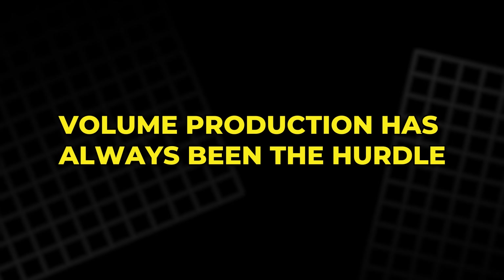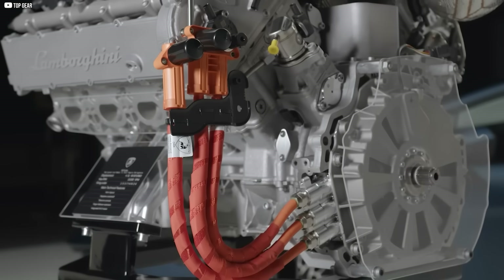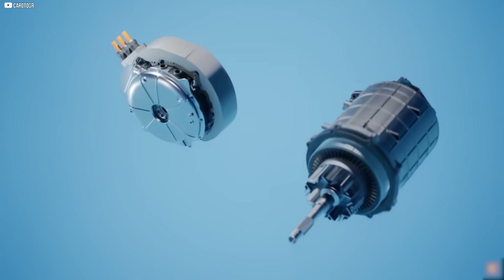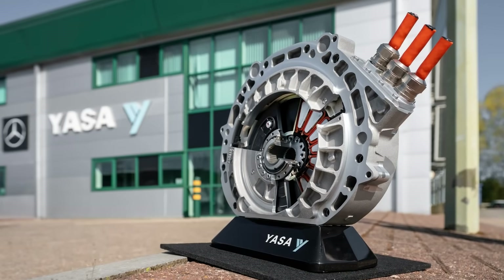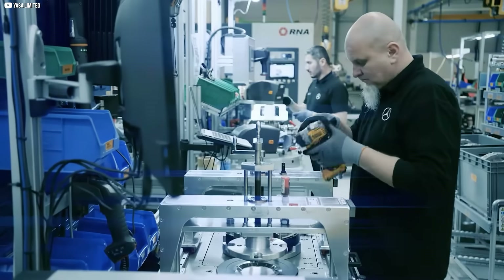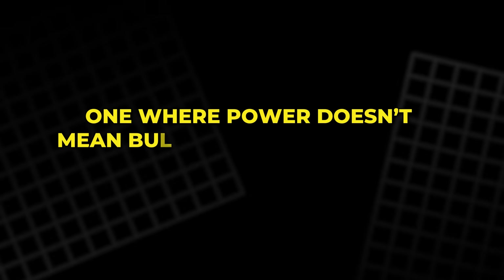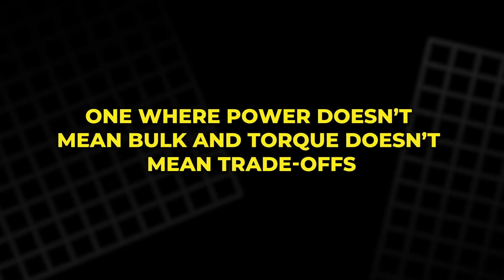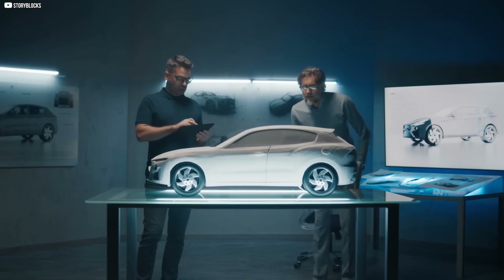Volume production has always been the hurdle. Axial flux motors were seen as exotic, delicate, and too complex to mass-produce. But YASA just proved otherwise. And with that proof, they've created a new template — one where power doesn't mean bulk, and torque doesn't mean trade-offs.